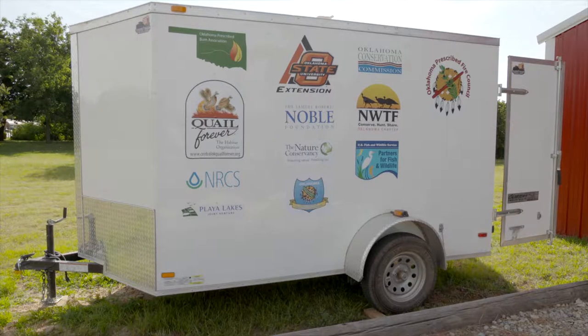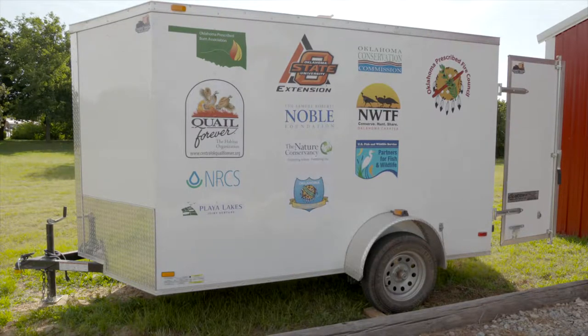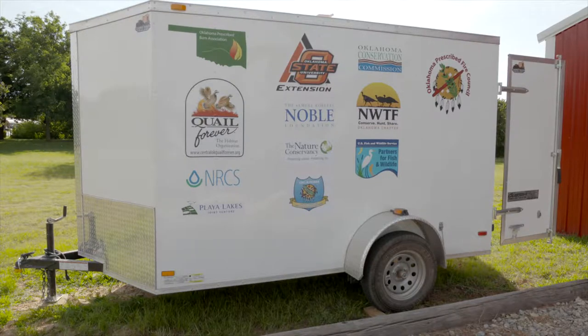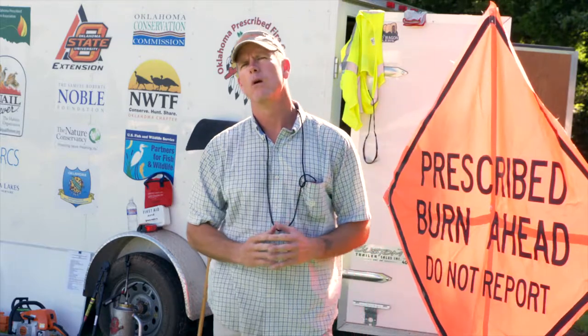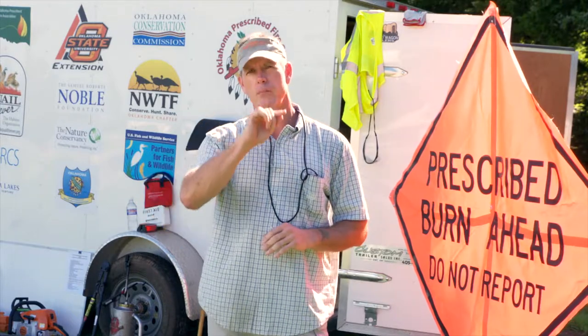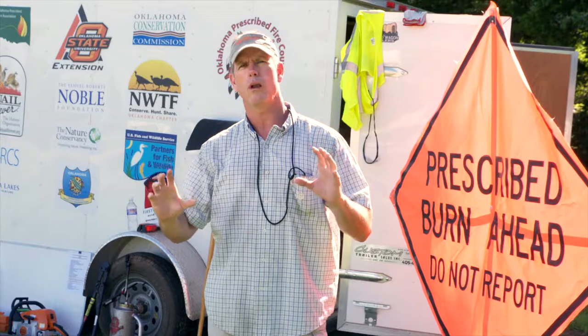Once on site, they'll usually take the trailer out a day ahead of the burn. I ask that it be placed outside the burn unit, somewhere out of the way but where every member has easy access. When we show up, we use the whiteboard on the other side of the trailer to put up a diagram of the burn unit and map out each person's job.